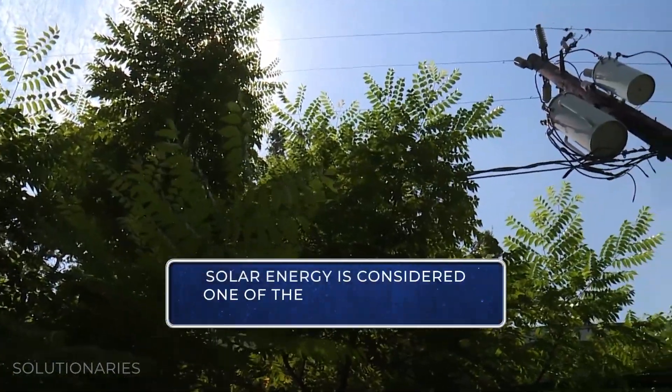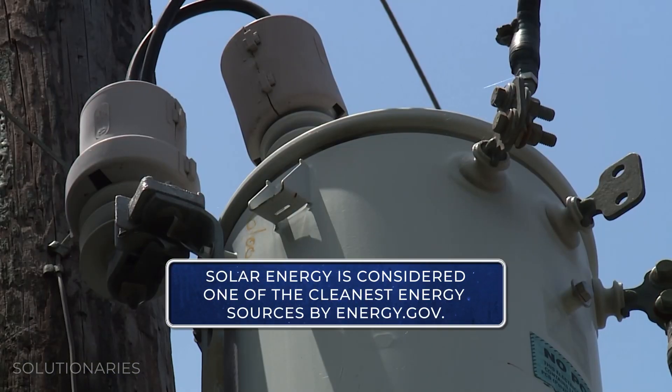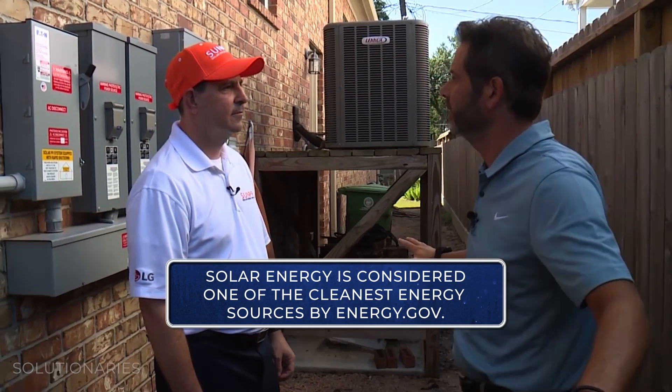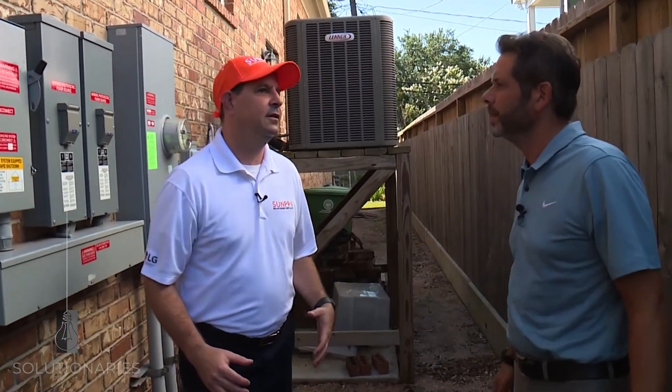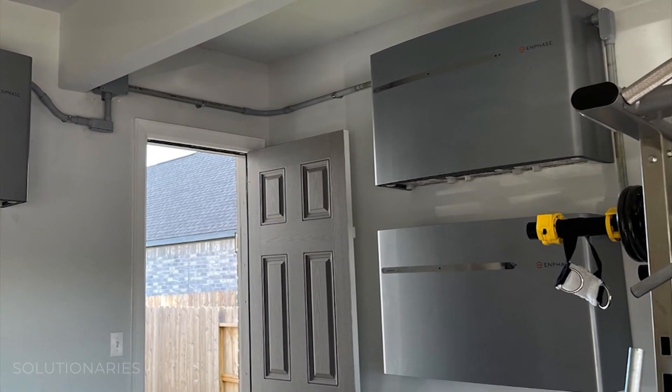I'm staring at this power pole right here. Is it possible to detach yourself from the grid and just go like this? Technically, the way most houses are done, no. Solar by itself does not continue to provide power to your home like a generator would, but if you couple it with a battery storage system, then it is capable of doing that.